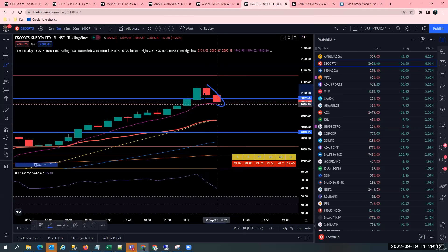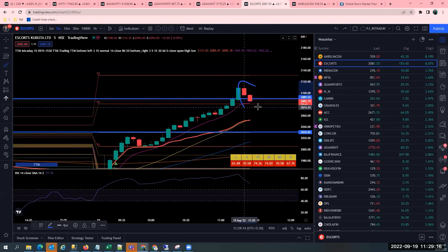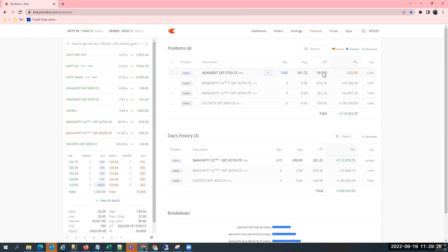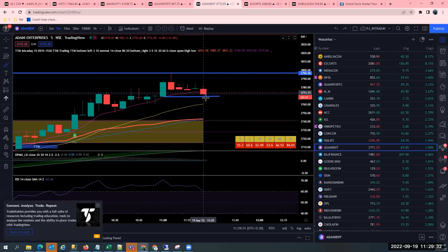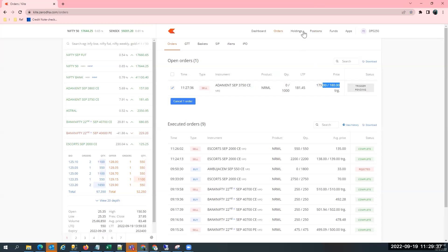Even Adani Enterprises — I placed cost to cost, it may hit cost to cost now. My trade is done and dusted. See that blue line I marked here — if that hits, the trade is done, and it might hit in a few minutes right now. So this is what trading is. Whenever you feel there's a reversal, move your stop loss, cut your losses. Done. Adani Enterprises trade is done and this is where I close my trade.